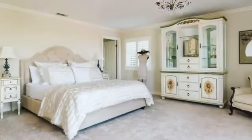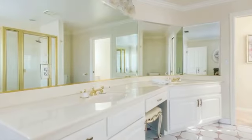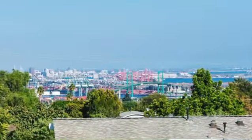Head upstairs to a massive master suite with balcony, huge bathroom, a gigantic game room, fireplace, and a balcony with soaring views.